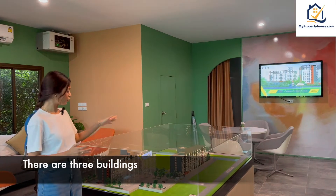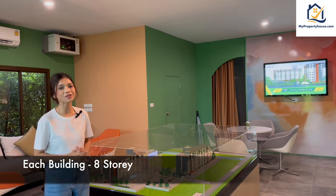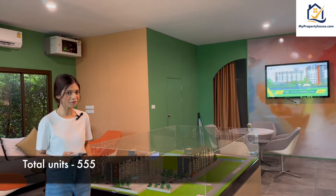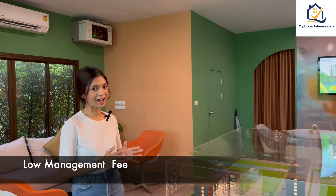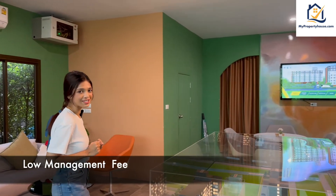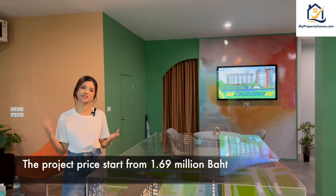In this project, there are three buildings. Each building has multiple stories and total units is 555. The advantage of this project is that they have low management costs. Another thing is that the price starts from 1.56 million baht.